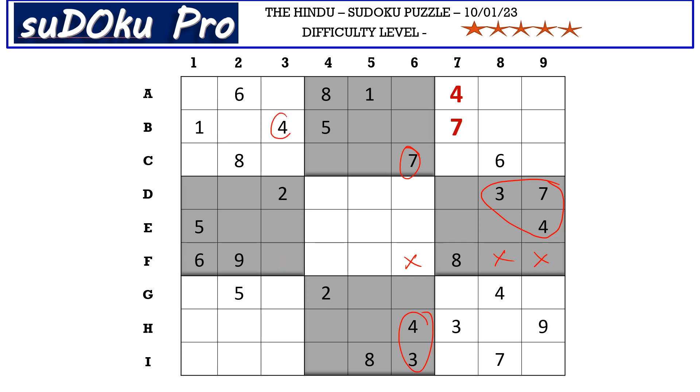Four is blocking here, so F3 can take three or seven, F4 can take three, four, or seven, and F5 can take three, four, or seven. The remaining numbers for F row are one, two, and five, so those three cells can take one, two, and five.